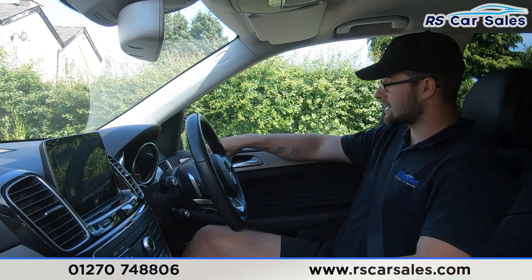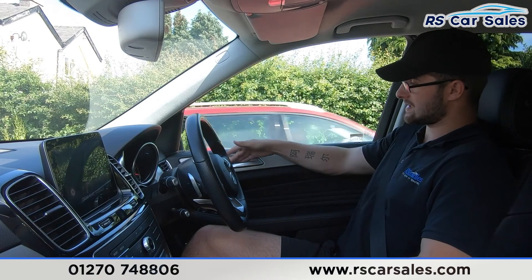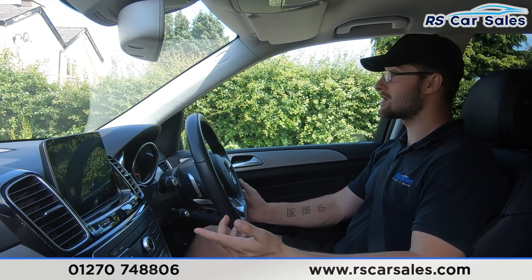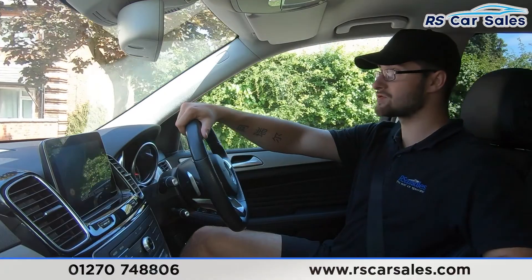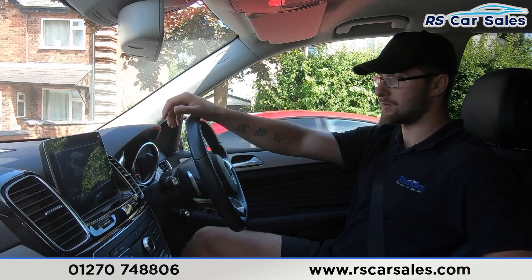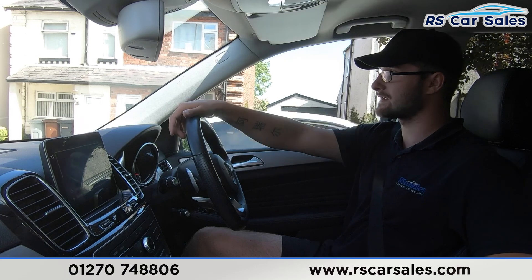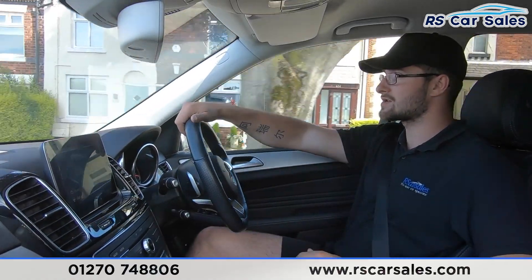Both front seats are heated and electric — the electric function is on the doors as you see there, and the heated function is just down here. Next to your stop-start you can also put your parking sensors on and off, and that's also where your traction control button is. The different drive modes — individual, sport, comfort, slippery, and off-road — are controlled with the knob. Slippery is for winter conditions where roads may be slippery, reducing power to improve traction.